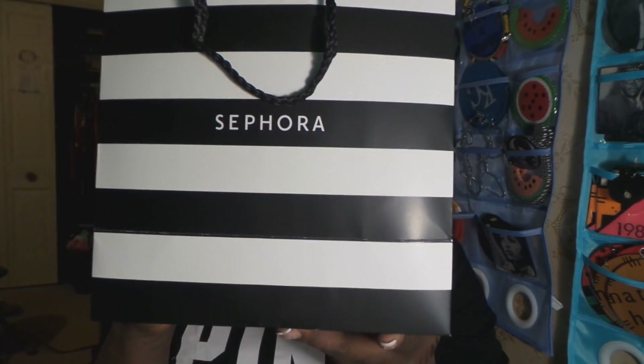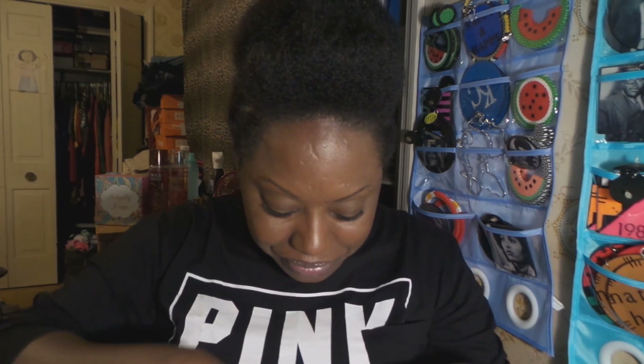Thank you Too Faced — I will be supporting you once that palette comes back in stock. Last but not least — the highlight of my night. I didn't need to go there, but I don't give a — so, as mentioned, I don't need any more foundation.